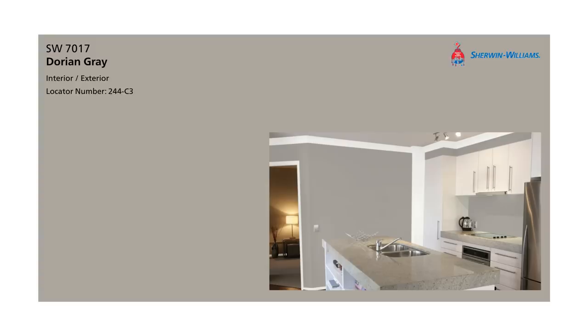Sherwin-Williams calls all three of these colors 'gray,' but they couldn't be more different. Dorian has more of a greenish tint to it, while Mindful has almost like a pink clay tint. So the difference is you would use Dorian in a really bright open area like an entry, or Mindful in a softer space like a bedroom. Repose Gray is a little bit brighter, so that would look really beautiful for kitchen cabinets.